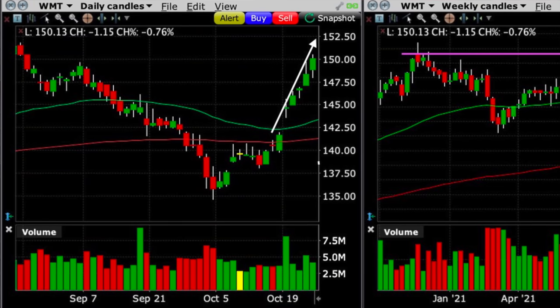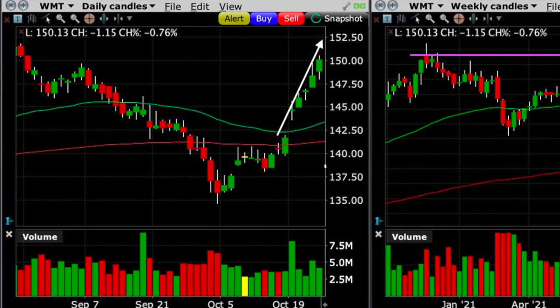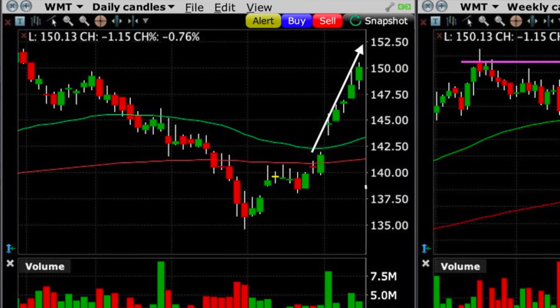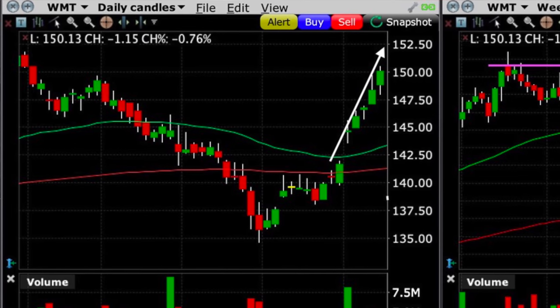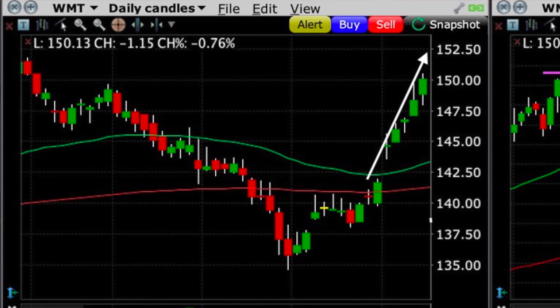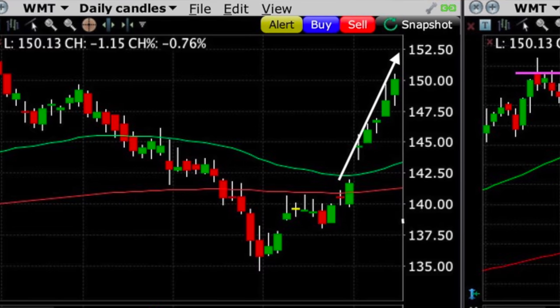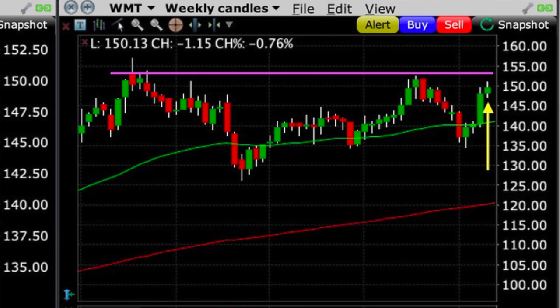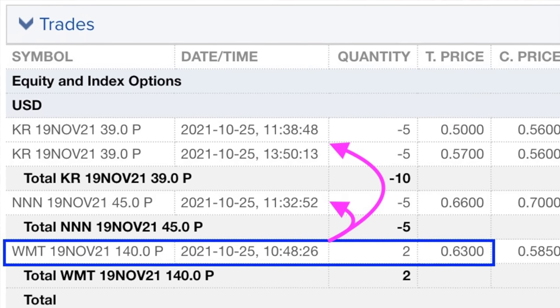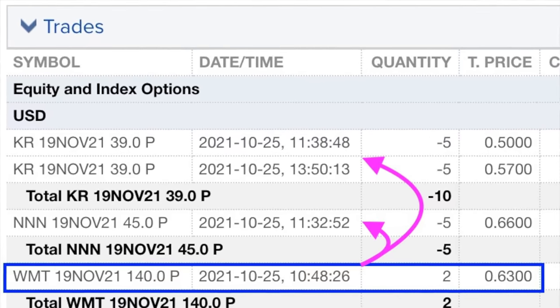How did it turn out? Fast-forwarding the chart to October 25th, the day we exited this position — at the base of the white arrow, that's the day we sold the put options in Walmart. Walmart did exactly as we thought it would, and just did it a whole lot faster than we anticipated. Over the next six days, Walmart advanced nicely on really strong buying pressure. However, with such a drastic move happening so quickly, notice on the weekly chart that it was approaching that previous high of right around $152 per share. At that point, we had made over 79% of the potential profit in less than a week. Because of that, I decided to close this position out for a really nice profit. We immediately put that capital back to work in new positions in Kroger Grocery as well as National Realty.